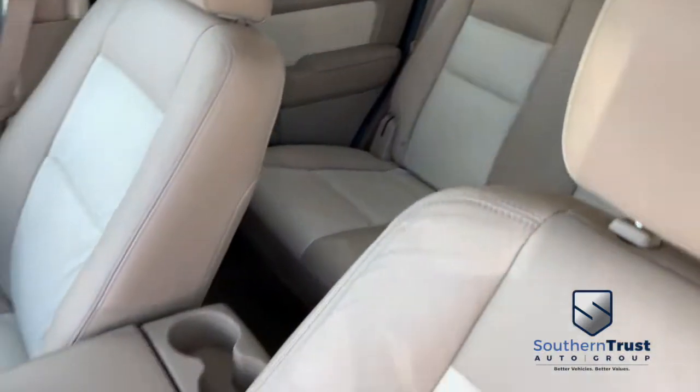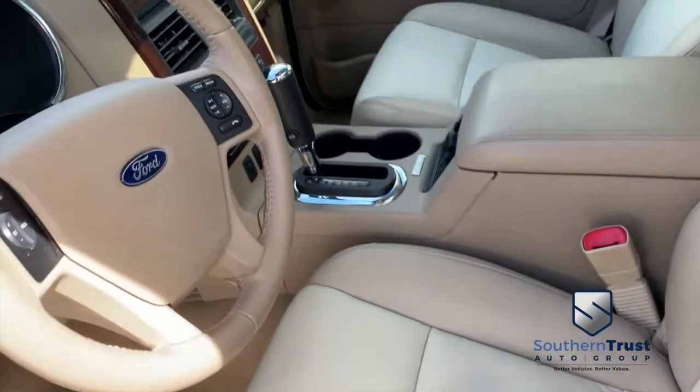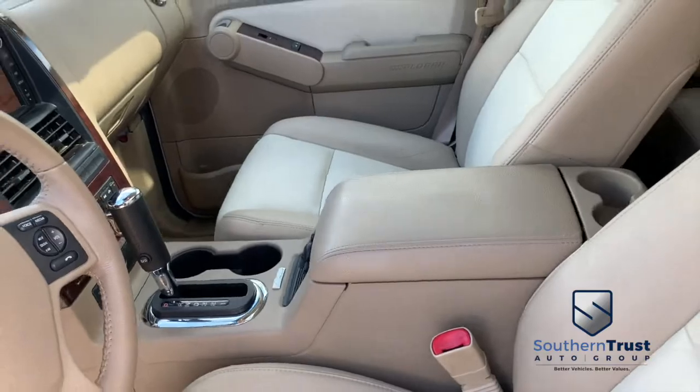Almost 13 years old, 106,000 miles — slightly below average. Looks absolutely phenomenal in here. It's gorgeous. Absolutely amazing.